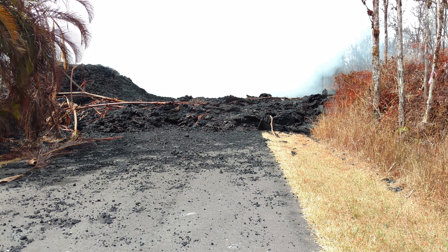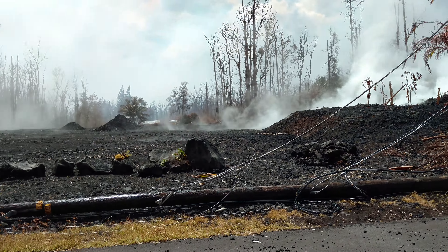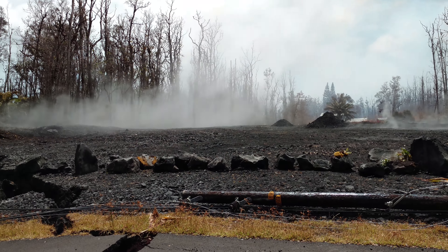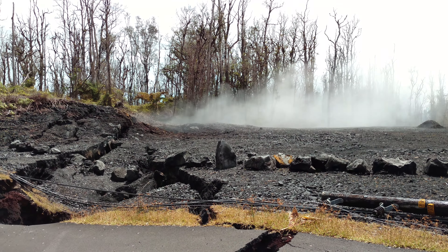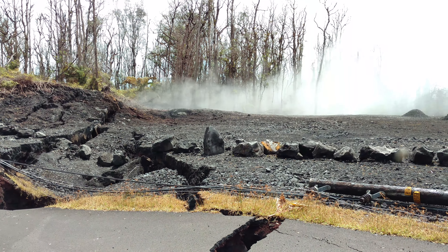So this is just a quick update, and we're going to go check something else out now — probably go back down to the end of Kahukai and see what that activity down there is doing.